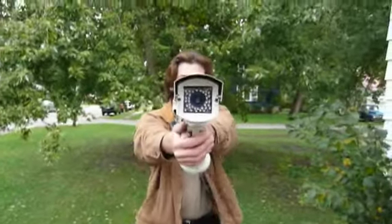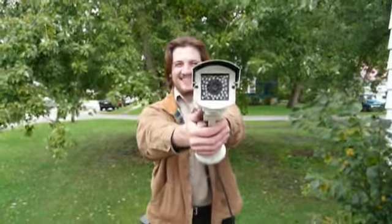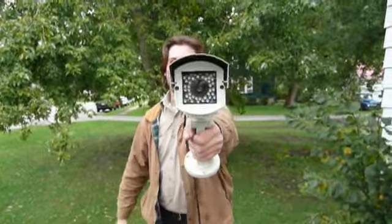It looks like a hairdryer. I've got you in my sights.